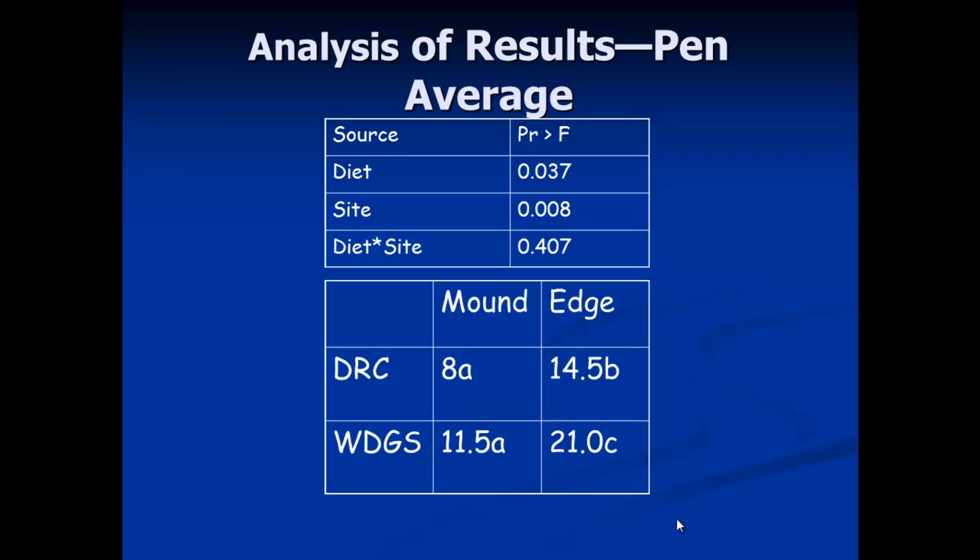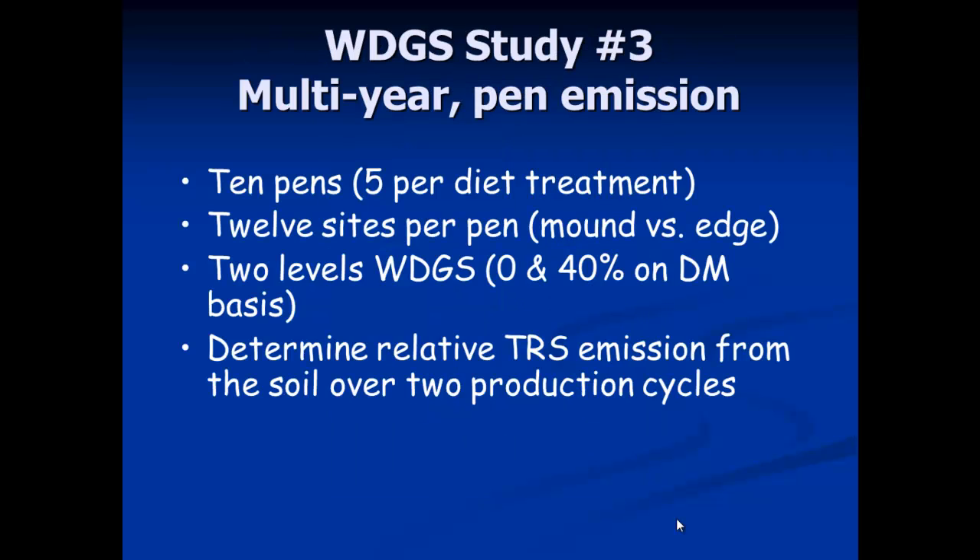Diet was found to be significant. For site, we looked at the mound area in the central part of the pen versus the edge, which was often wetter and more organic — each had a significant effect on hydrogen sulfide emission. For the mound, there wasn't as big a difference between dry rolled and distillers grain diets, but for the edge there was a strong effect of distillers grains.